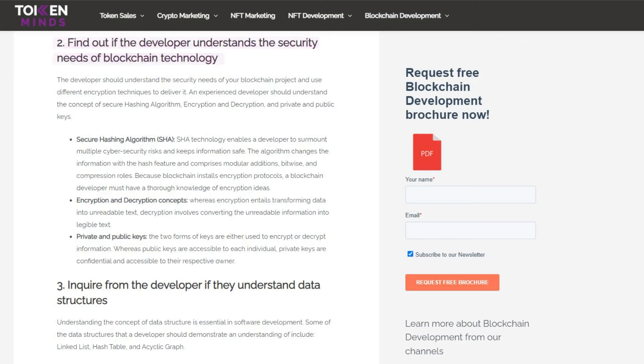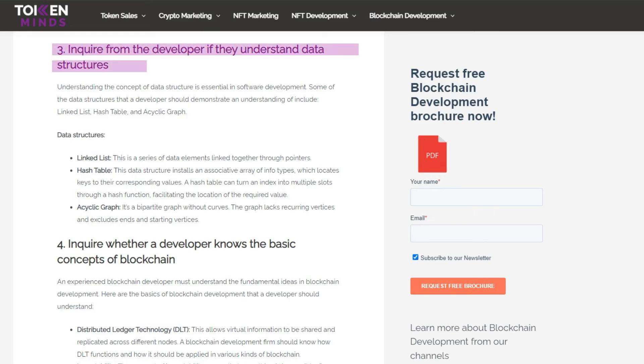Second, you need to find out if the developer understands the security needs of blockchain technology. Blockchain, being a fairly new technology, has its own security concerns. They need to understand terms like Secure Hashing Algorithm (SHA), encryption, private and public keys, and other security terms.